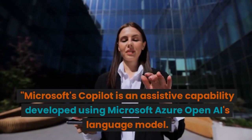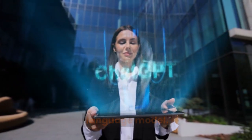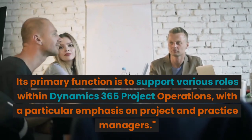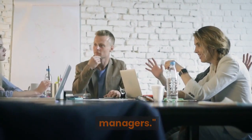Microsoft's CoPilot is an assistive capability developed using Microsoft Azure OpenAI's language model. Its primary function is to support various roles within Dynamics 365 Project Operations, with a particular emphasis on project and practice managers.